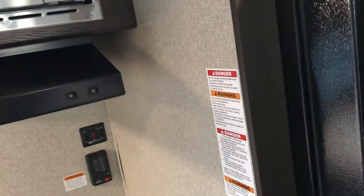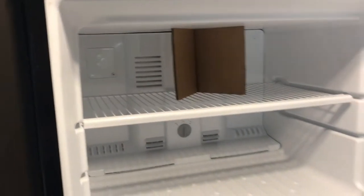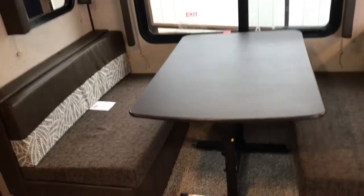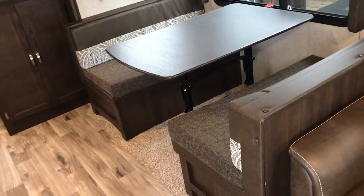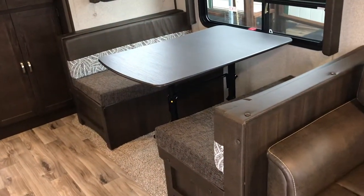You have your nice big three-burner oven here. This is, of course, a residential fridge because you're probably going to park it. Lots of room and a real freezer. One of the things I like about these Springdales is that freestanding table — it can go away so you just have a seating area, you can use it for food prep, you can take it outside, or use it at the couch. The freestanding table gives a lot of flexibility in this trailer.